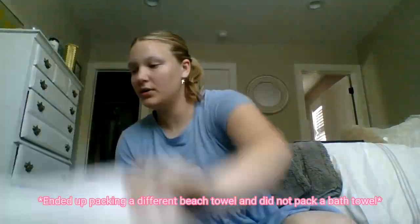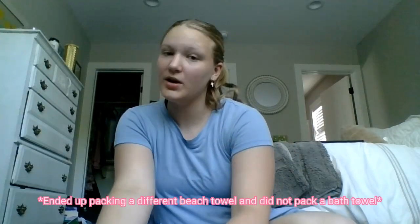We're going to the lake for three days, and I'm trying to pack in this bag, but I'm also trying to squeeze in a bath towel and a beach towel as well, which this needs to be refolded because it was folded very poorly. So I'm going to show y'all everything that I am bringing with me.